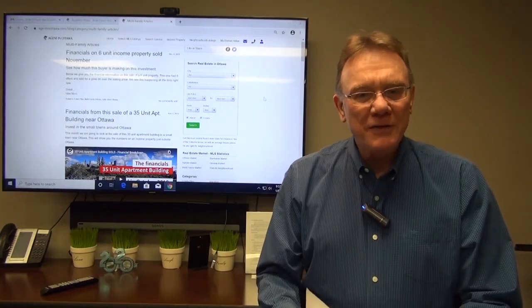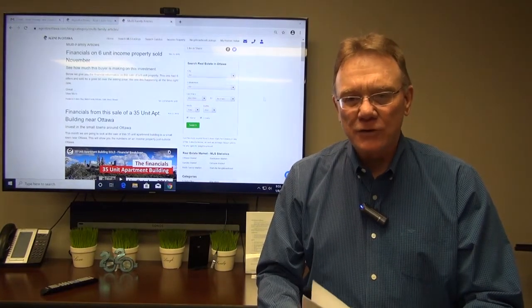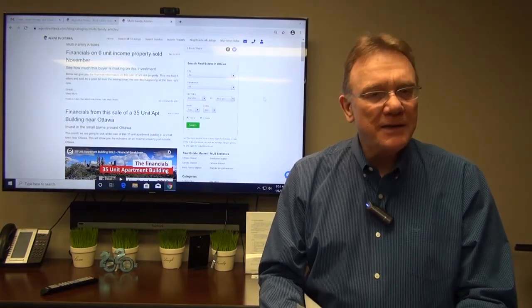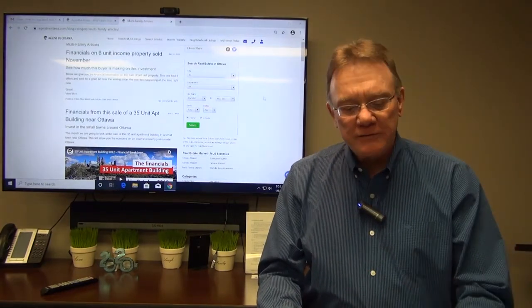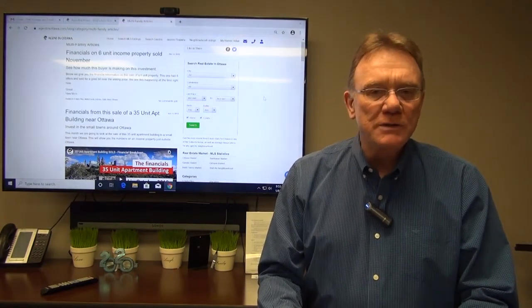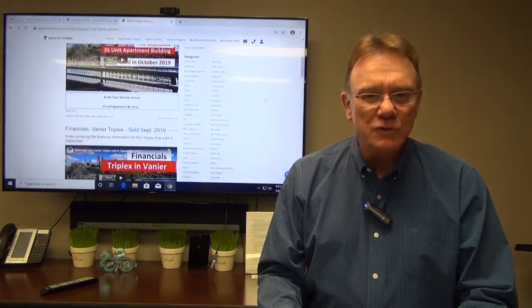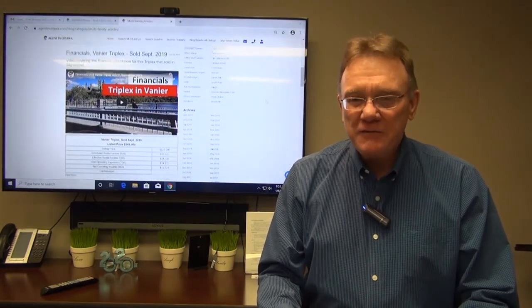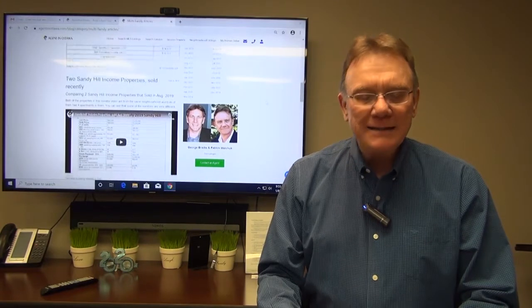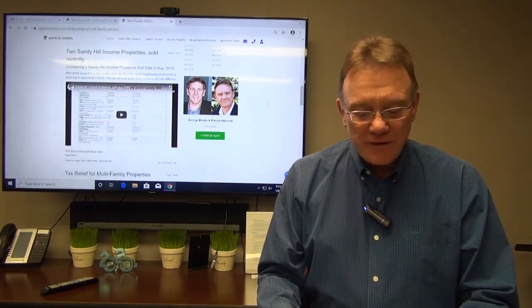Hello and welcome to our monthly financial analysis on a residential multi-unit building here in Ottawa. This is a property that sold in December of 2019, and we'll break out the numbers on it for you. It was located in Hintonburg, sort of central west Ottawa. The sale price was $750,000 and it had three legal one-bedroom units. The property was fire retrofit. So let's go through the numbers.